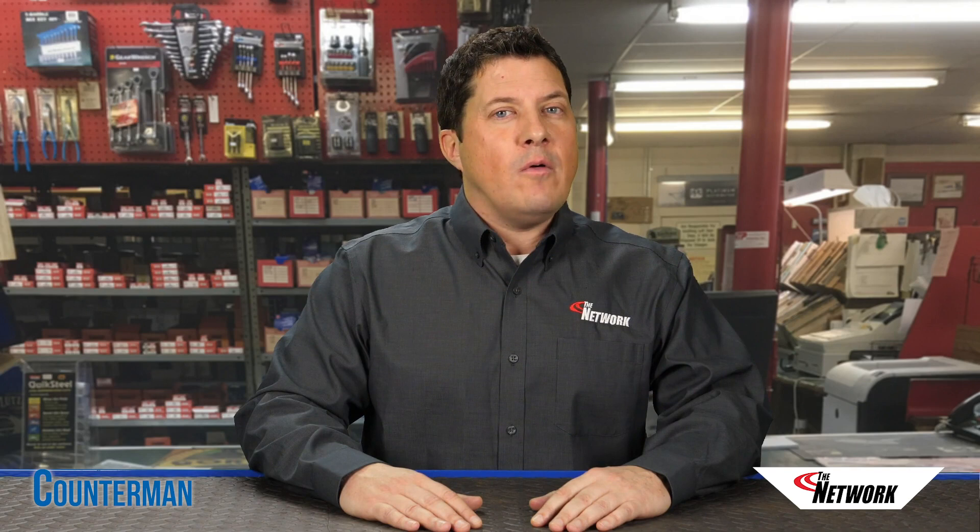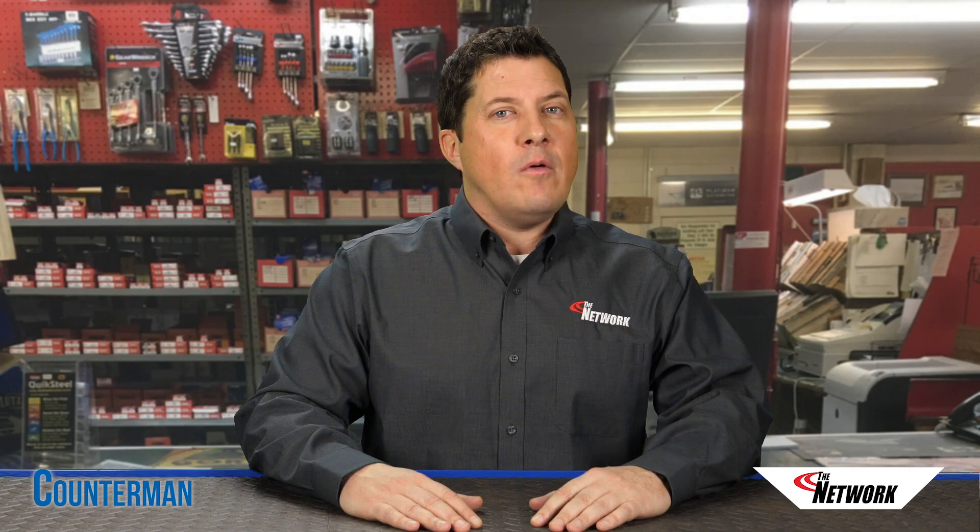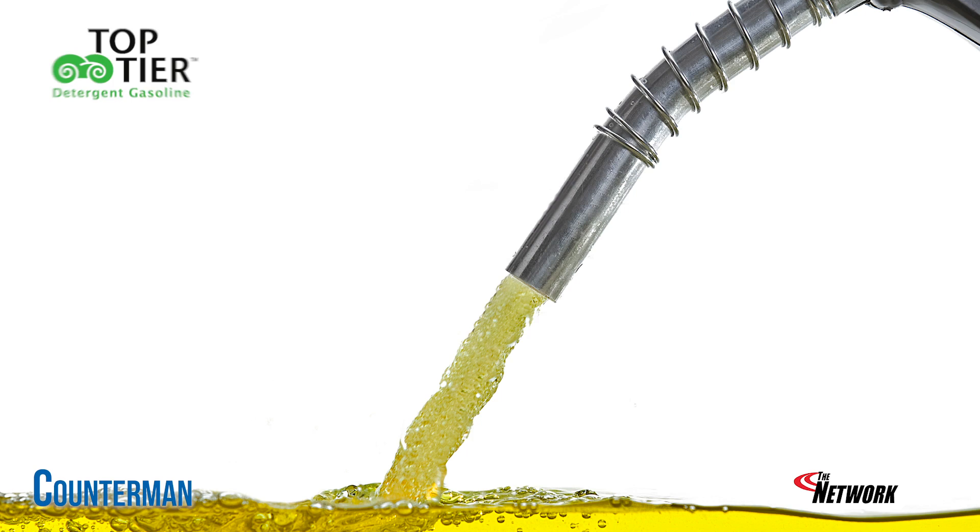It's important to note, though, that using a diesel additive isn't always necessary, especially if your customer is getting fuel from a quality fuel supplier.